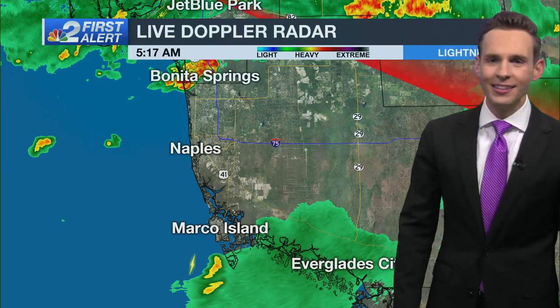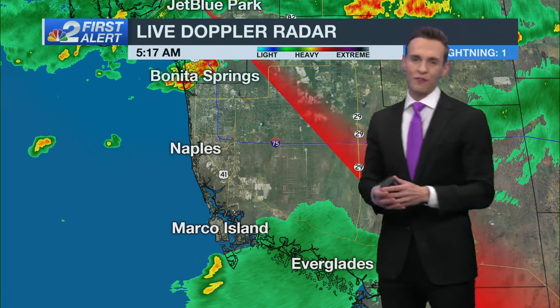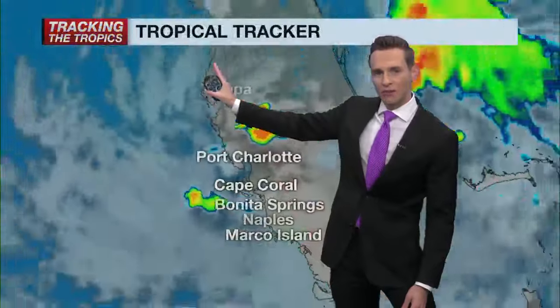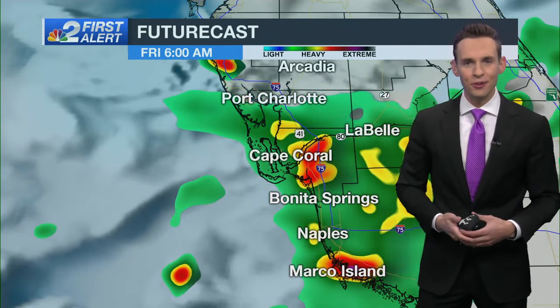For Collier County, we're getting a much-needed break for Naples from Golden Gate Parkway and down through 41 close to Collier Boulevard, where we had a flood advisory in effect until 4:45 this morning. Good to get a break — we'll be watching some of this rain to the north, which could potentially build farther south into Collier County. The reason we're seeing the rain is a weak area of low pressure along the coast of Georgia, along with a lot of tropical moisture situated over south Florida.